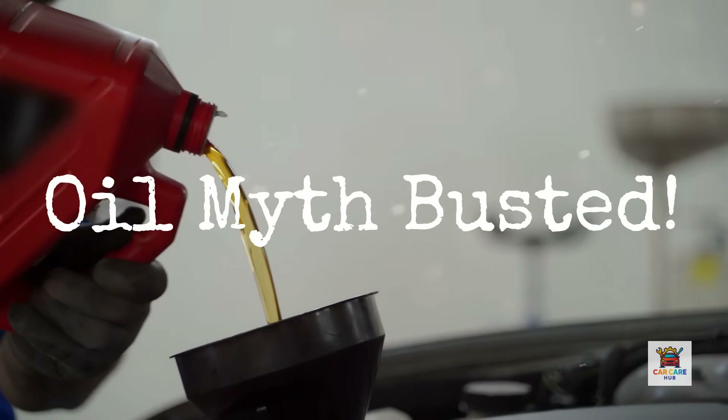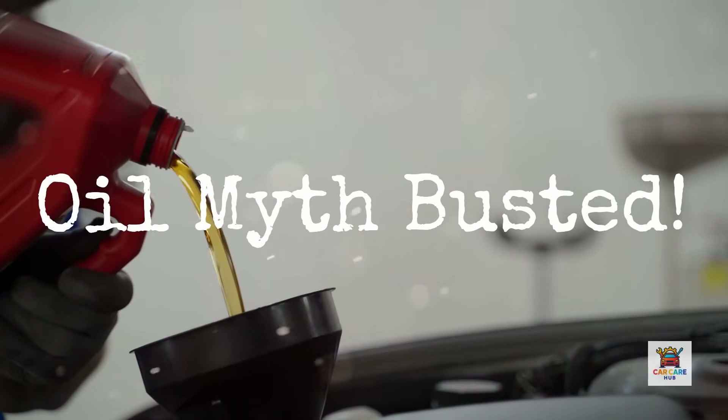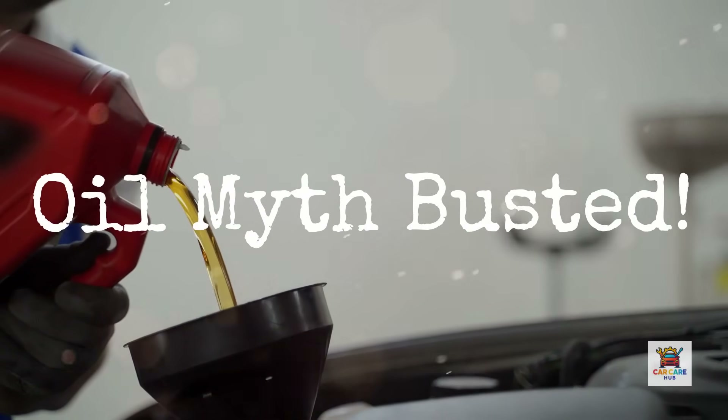Today I'm breaking down exactly when 5W30 is wrong for your engine, what damage it causes, and what you should be using instead. Let's get into it.